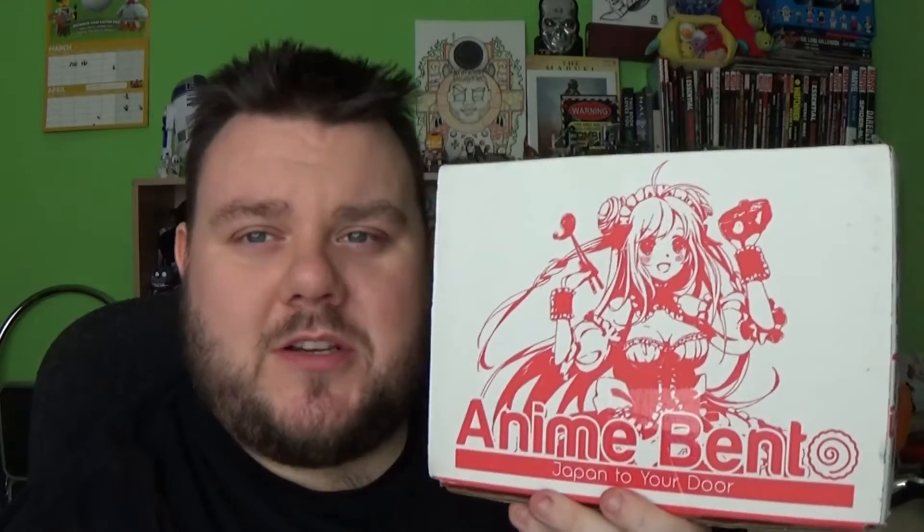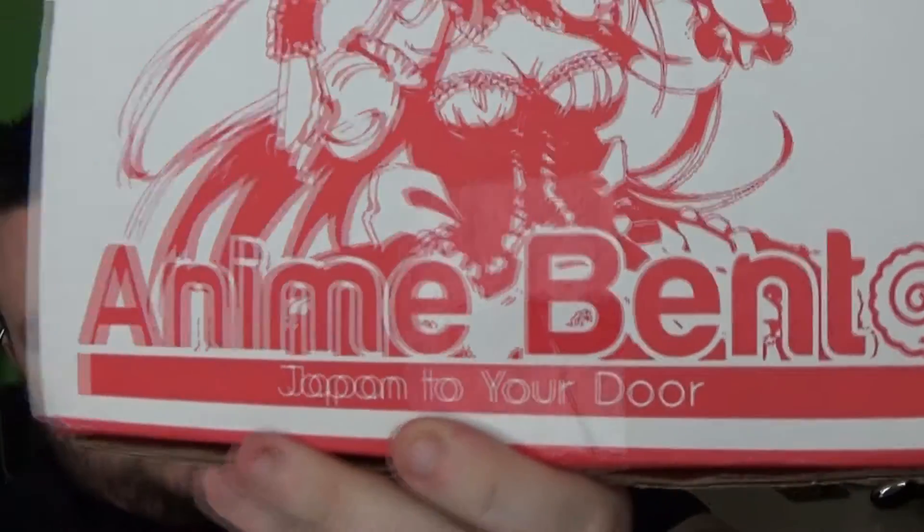This is Anime Bento. Anime Bento is a monthly subscription box which brings anime goodies from Japan to your door. Now I do have a discount code for this — it's SUPER10. If you use the discount code SUPER10 you can save yourself 10% at checkout on things from their Anime Bento website. Now this is the basic box, so I can't wait to see what's inside it.